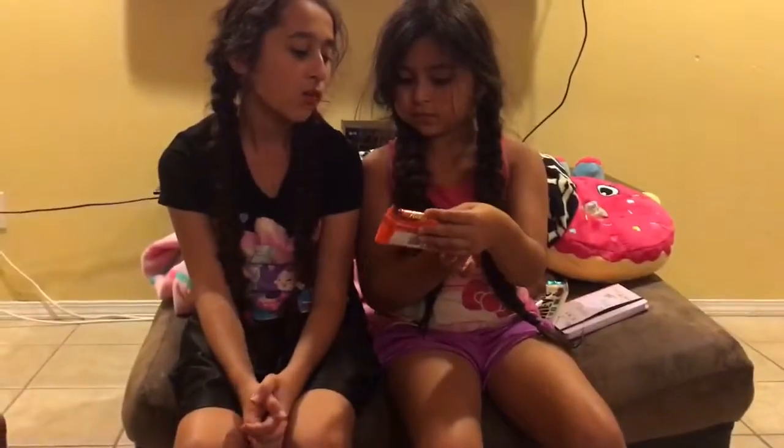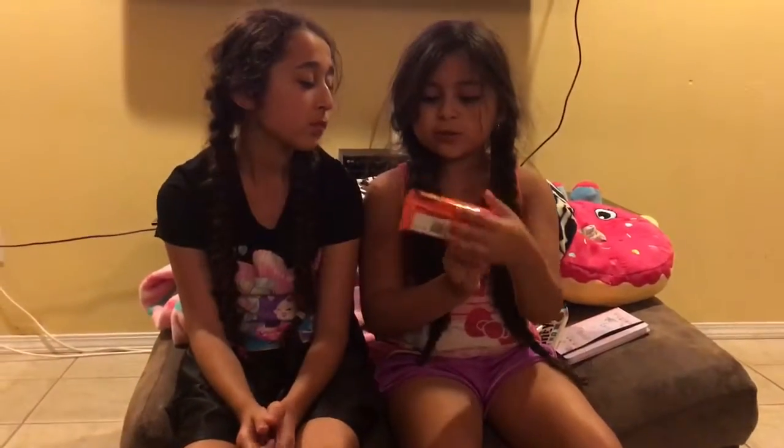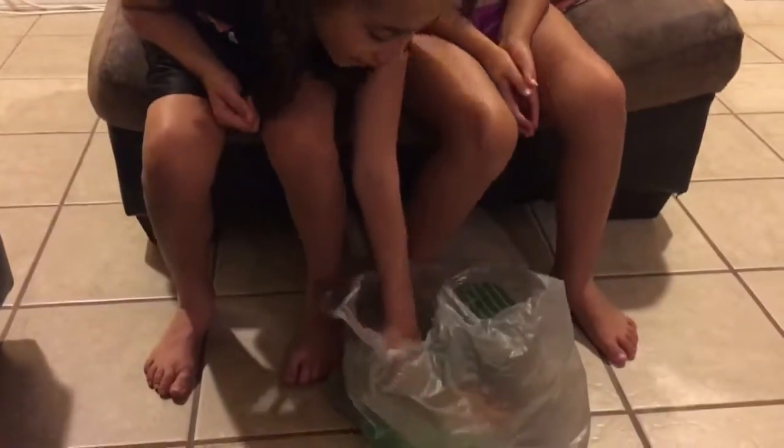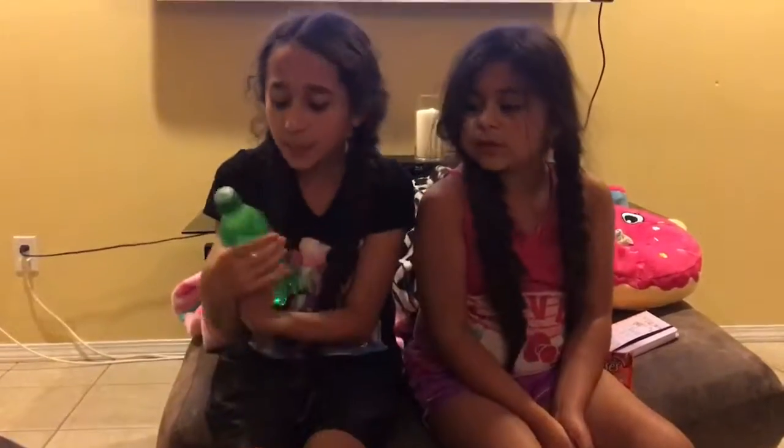And my fourth thing is Reese's Peanut Butter Cups — they're yummy. My last thing I got was something to wash this all down: some Sprite!